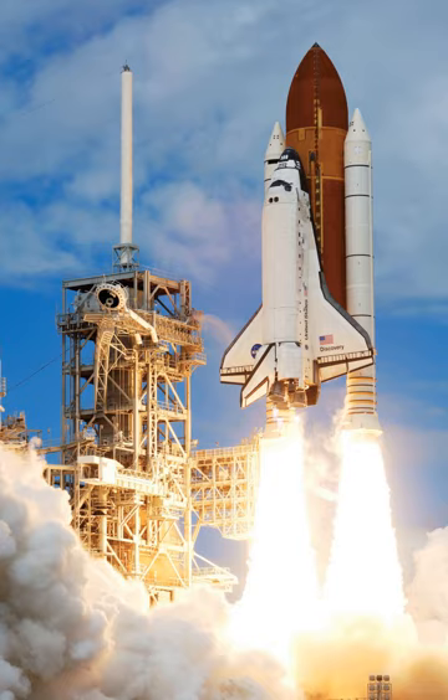Two solid rocket boosters each provided 12,500 kN of thrust at liftoff, which was 83% of the total thrust. The SRBs were jettisoned two minutes after launch at a height of about 46 km, then deployed parachutes and landed in the ocean to be recovered. The SRB cases were made of steel about half an inch thick. The solid rocket boosters were reused many times; the casing used in Ares I engine testing in 2009 consisted of motor cases that had been flown collectively on 48 shuttle missions. Astronauts report that the shuttle delivers a rougher ride than Apollo or Soyuz due to the solid rocket boosters, as solid fuel does not burn as evenly as liquid fuel. The vibration dampens after the SRBs are jettisoned.